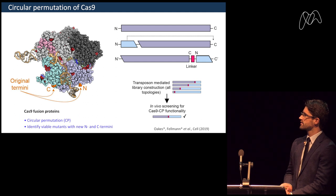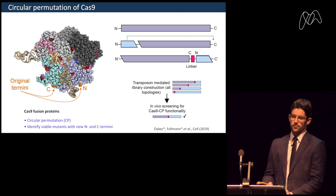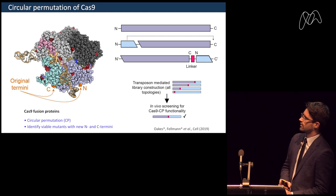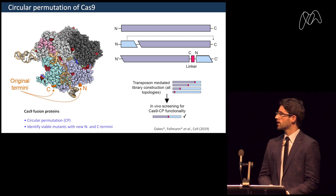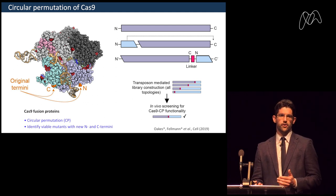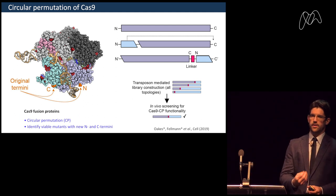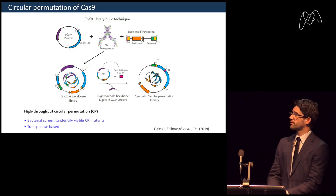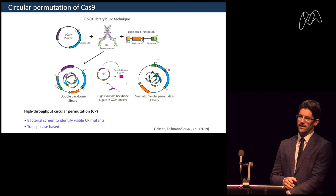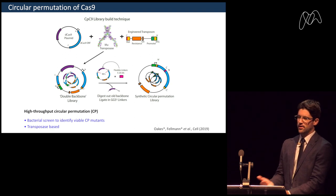Looking at SpCas9, the original N and C termini are far apart from each other and far from the single-stranded part of the DNA. This is not ideal for fusing protein functional domains. It would be better if we could generate new N and C termini positioned all over the topology of Cas9, so we can fuse a functional domain at the specific site where it's most useful. To do this, we built libraries of circular permutants — connecting the natural N and C termini together through a short linker and then reopening the protein at every other possible position throughout the entire Cas9 molecule.